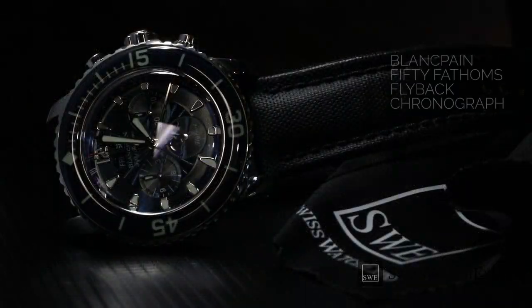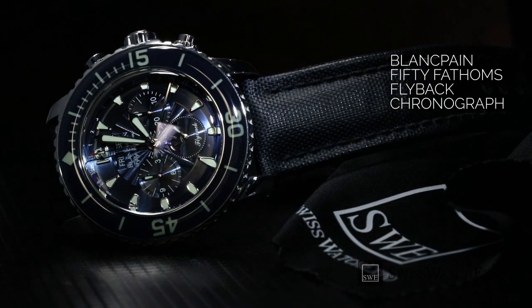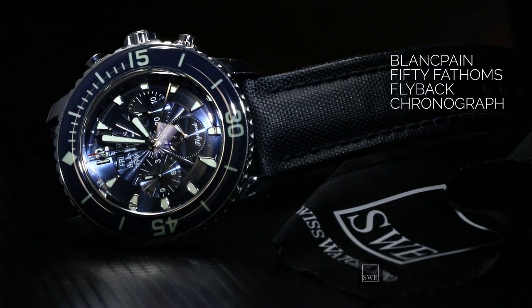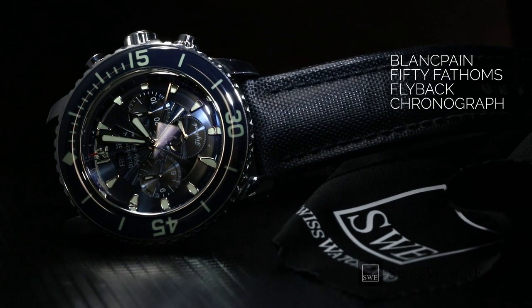Today, the 50 Fathoms collection still embodies the brand's passion for the marine world, and has expanded to include other features, such as GMT and chronograph complications.